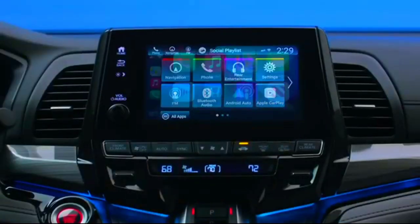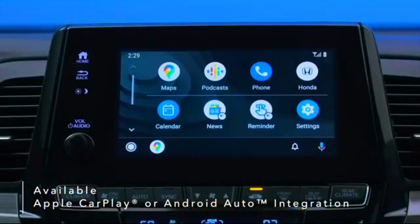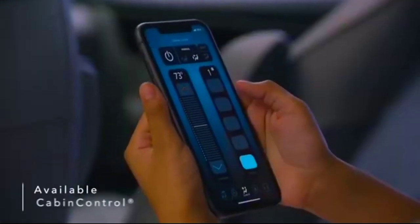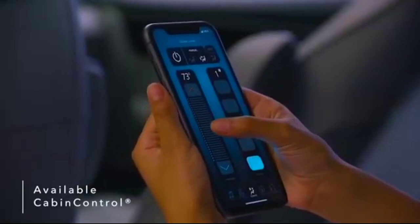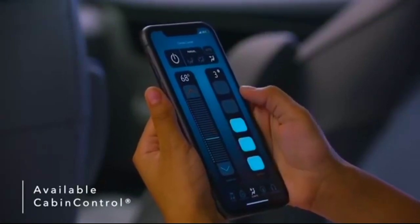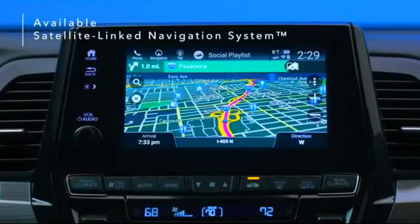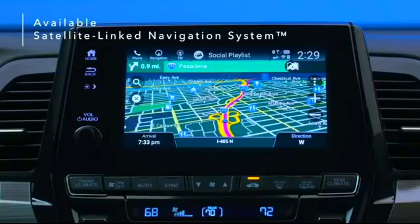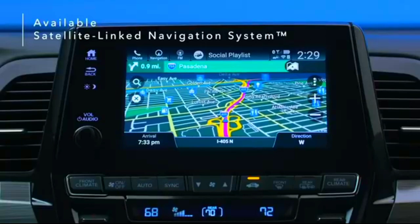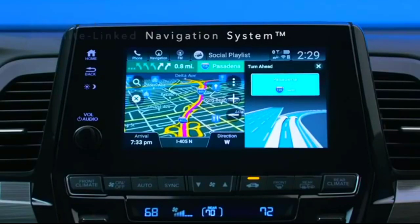Connect your smartphone to the Odyssey's display via available Apple CarPlay or Android Auto integration and use your phone, maps, audio, messages, and more. Use the available Cabin Control app to turn smartphones into remote controls, letting anyone in your Odyssey manage available features like rear climate control and more. The Odyssey's available satellite-linked navigation system uses offline maps, providing peace of mind that you're still on track even in areas without cell service, and features lane guidance to help you prepare for upcoming turns.